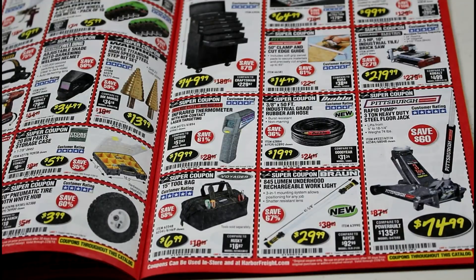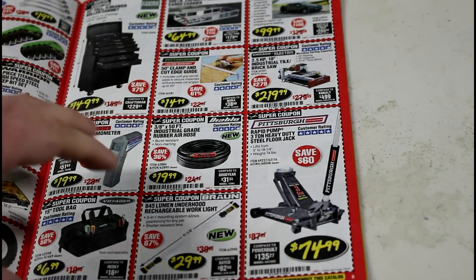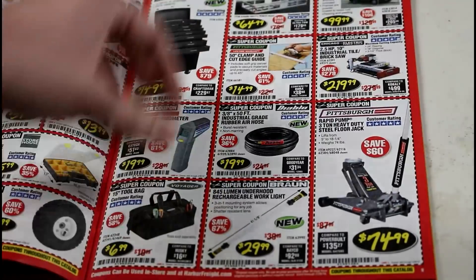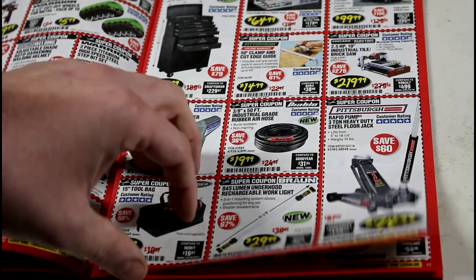The industrial-grade rubber air hose by Diablo is absolutely awesome. I'm not gonna say it's indestructible, but it's definitely one of the better hoses I've ever used. The three-ton floor jack is a phenomenal deal. The Pittsburgh jacks are really awesome for what you get, especially what you pay.